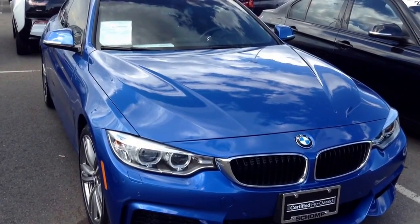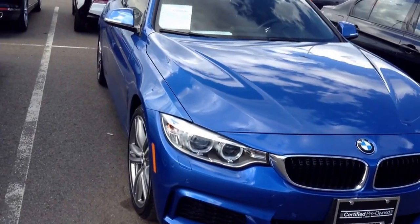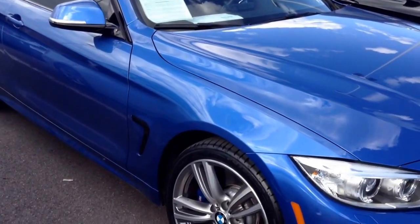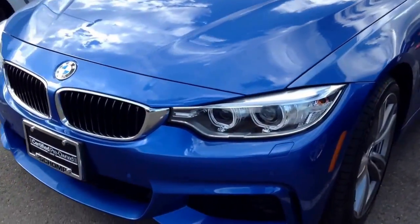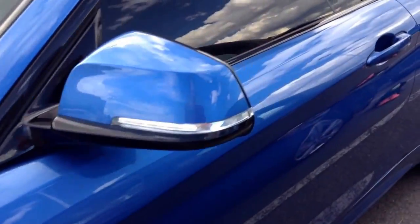Hey Ann, Shannon from SeanBMW here, wanted to show you the 435 coupe you were looking at. Love this color, it's so pretty. This is pretty new to the lot, I don't think I've even seen this before right now.